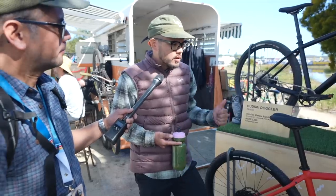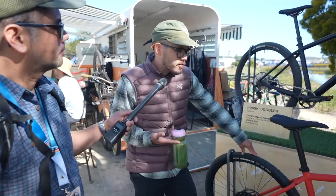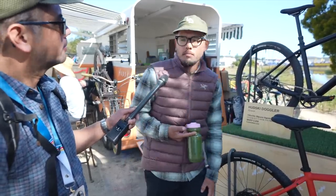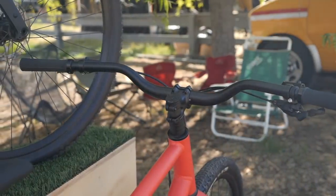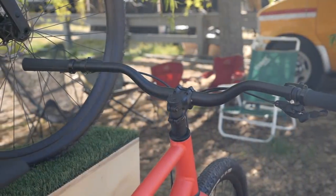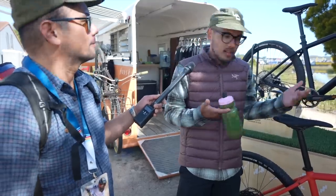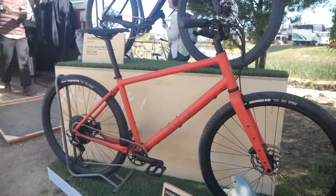We also make a city build with 29×2 Maxxis Ramblers, 700×50s, and it can also fit a 27.5×2.6. Do you think flat bar gravel bikes are going to become a thing? I think so — it's here to stay. A lot of people have been converting their bikes, and there's a growing sub-trend of ATBs where these bikes fit perfectly in that niche.